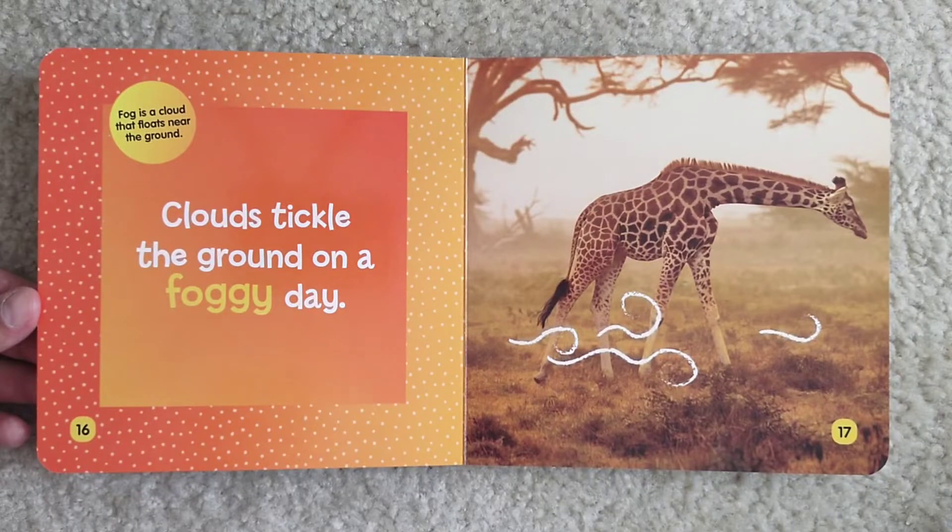Clouds tickle the ground on a foggy day. Fog is a cloud that floats near the ground.